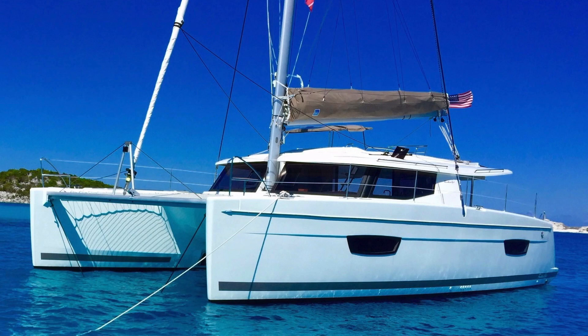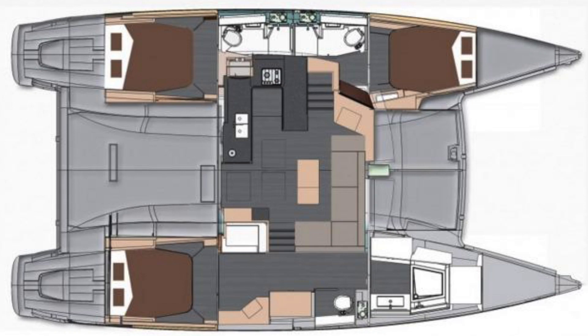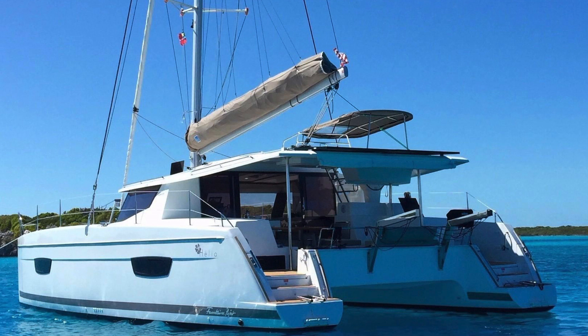Number one for December, catamarans under $750,000, is a 2016 Fountaine Pajot Helia 44 Evolution owner's version, asking $649,000, located here in Florida. The seller unfortunately had a back injury and is getting out of sailing and moving to power. The boat was commissioned less than a year ago — I was just on it and it's in like-new condition. If you're in the market for a Helia 44 instead of waiting until 2020 for the next delivery date, this could be a very good opportunity.